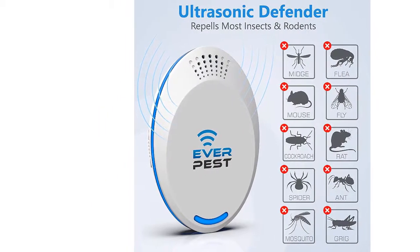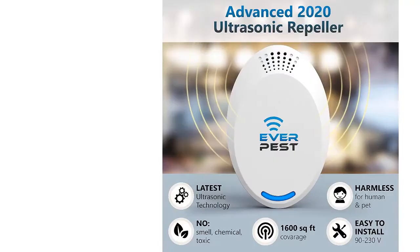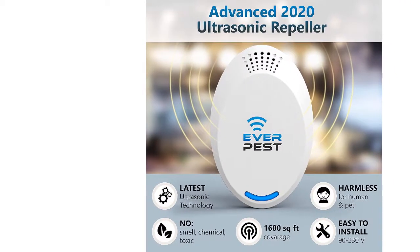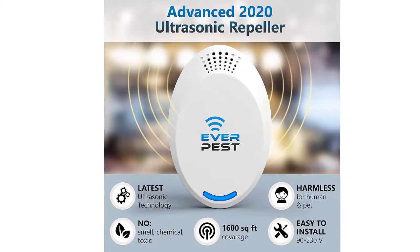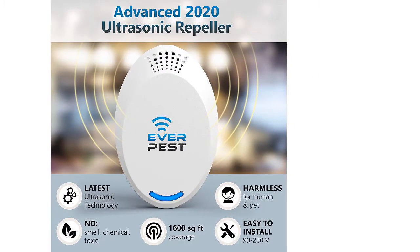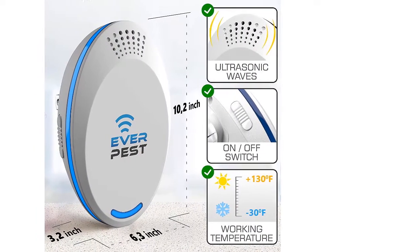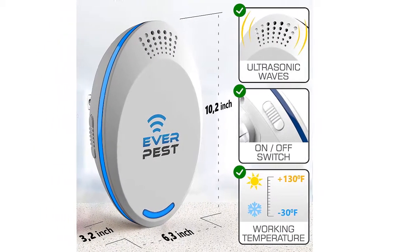Dual Ultrasonic Pest Repeller. Newest 2020 Model. Powerful Sonic Electric Non-Toxic Device. Very Easy to Install — Just Plug-in. No Need to Refill. Human and Pet Safe. Non-Poison. Up to 1600 Square FT Coverage. Works with 110-220 Voltage.